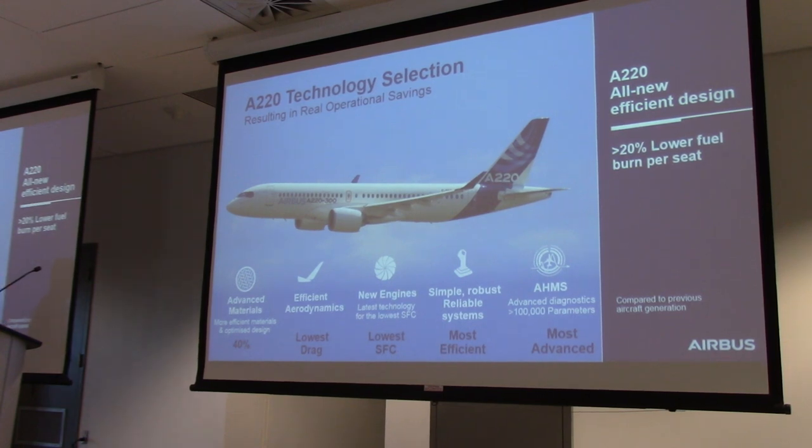What the A220 brings to the market is the latest technology to this segment. When you combine all the advanced materials, the latest aerodynamics, the latest engine with the most advanced yet reliable systems that are most efficient on the market — the AHMS, the Advanced Health Monitoring System, is the most advanced in the industry. Combined with Airbus capability in predictive analysis, it's a great combination. The aircraft has greater than 20% fuel burn advantage against existing aircraft, and more than 10% advantage against the latest aircraft in the segment.